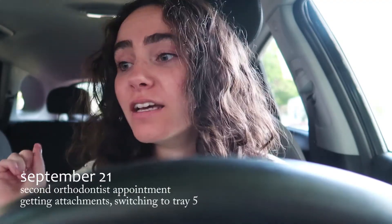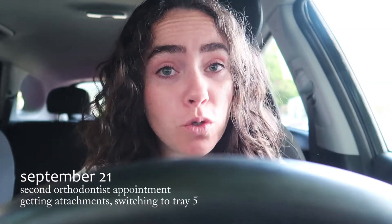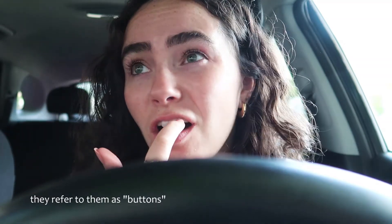It is Tuesday, September 21st, 2021, and today is my second ever actual Invisalign appointment — just a check-in on how everything is going. I think I'm also going to be getting attachments on my Invisalign today. Attachments, if you don't know, are these tiny little bumps they put on your teeth that add a little bit of pressure to places that need to move more than other places. I believe that's usually the painful part of Invisalign, so I'm not really looking forward to this appointment.